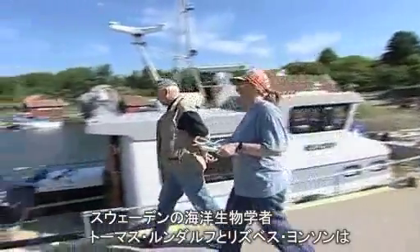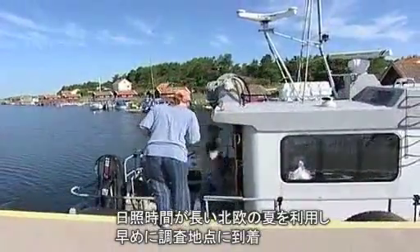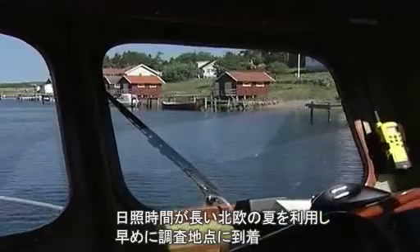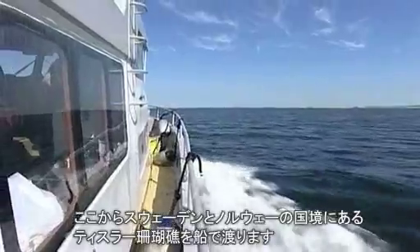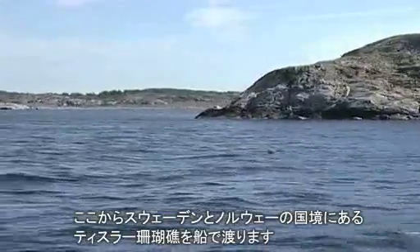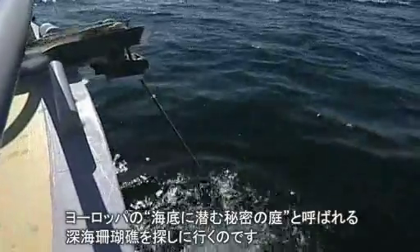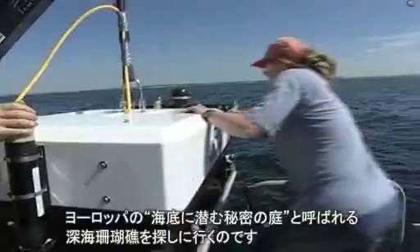Swedish marine biologists Thomas Lundalf and Lisbeth Jonsson arrive early at their research boat. They are taking advantage of the longer, warmer Scandinavian summer days to sail off the Tisla Reef, an area just one hour from the coast, near the maritime border between Sweden and Norway. They are looking for Europe's secret underwater gardens: Deepwater Coral Reefs.